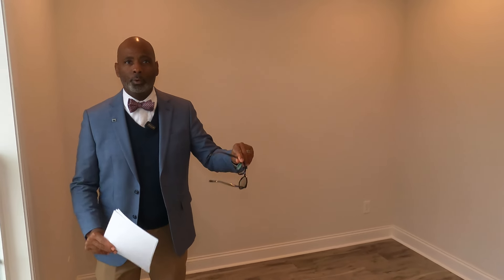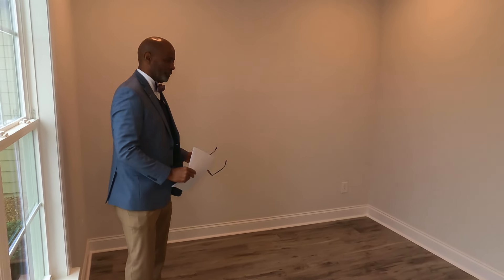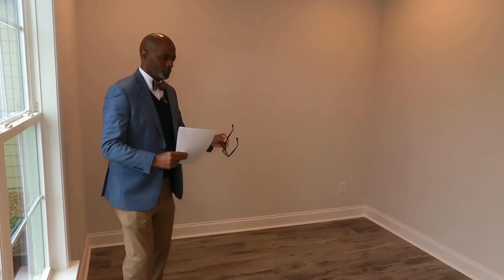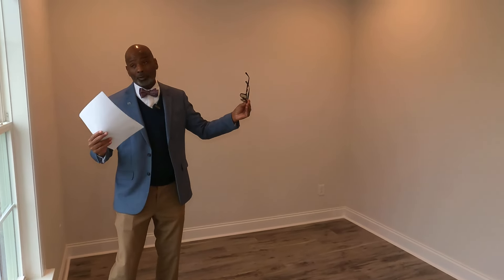This room right here is a catch-22 — it's always great for those individuals who have extra craft hobbies. Can you see yourself sewing, scrapbooking? This is the ultimate room. It's a flex room. You could also use it for a dining room. What would you use it for?